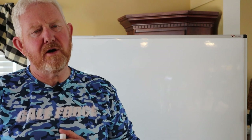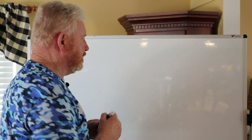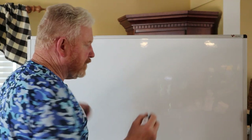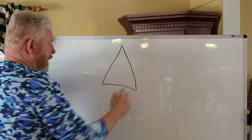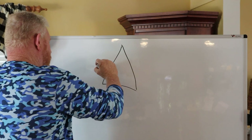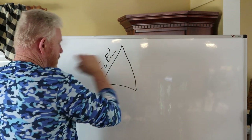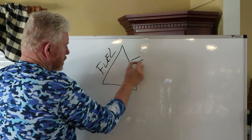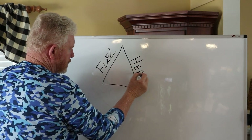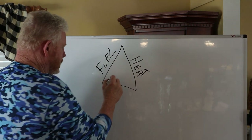Let's talk about what a fire is. What creates a fire? What are the elements of a fire? We're going to start off with a fire triangle. To have a fire, you have to have fuel — something to burn. Then we're going to need heat. And a fire also needs oxygen.